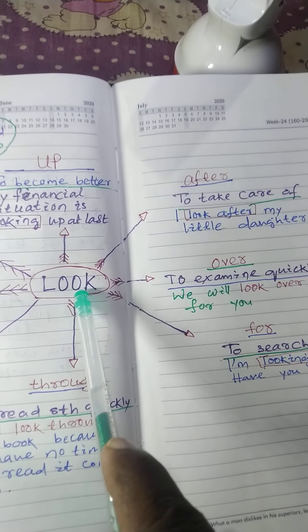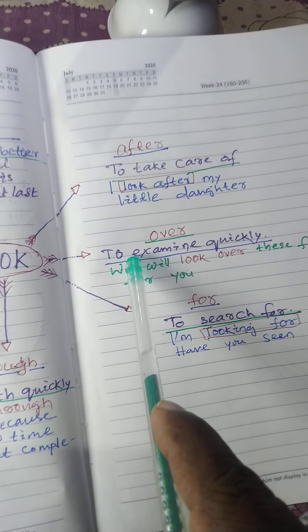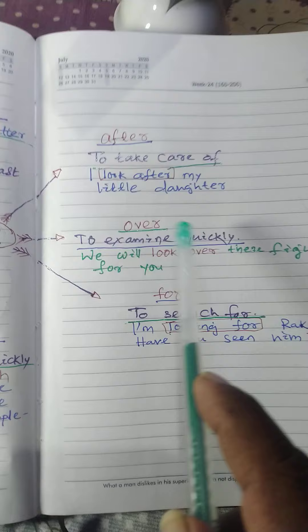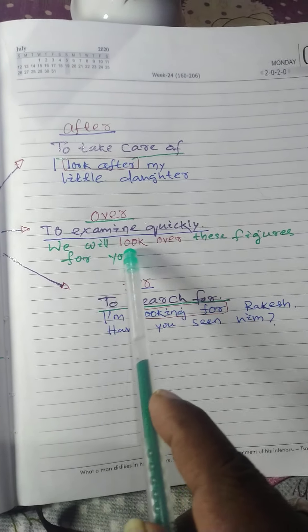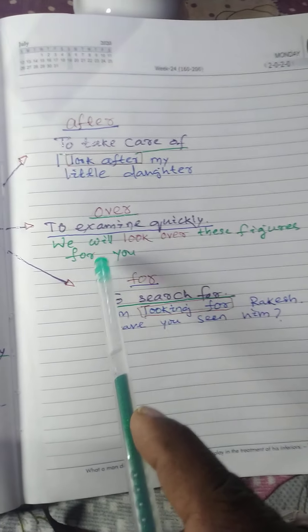Three: look over. Meaning: to examine quickly. Example sentence: we will look over these figures for you.